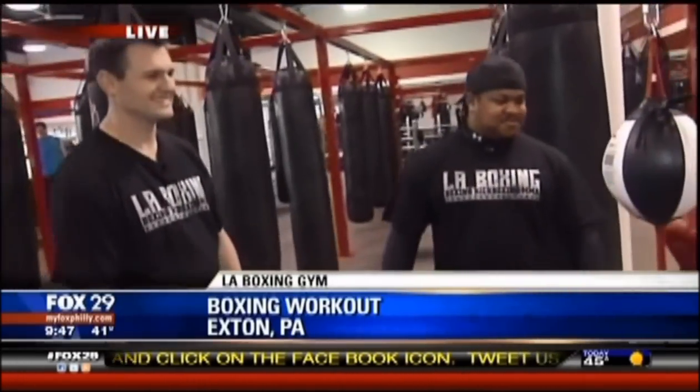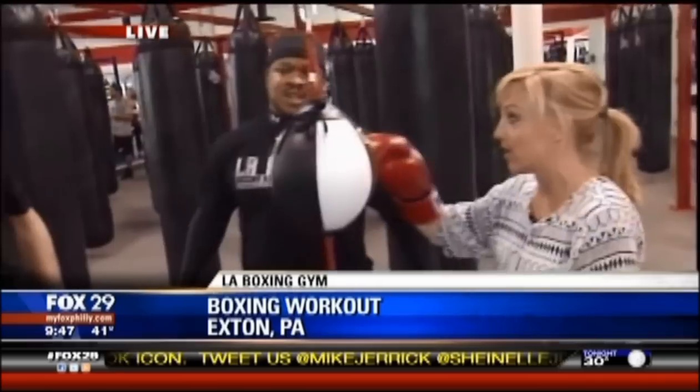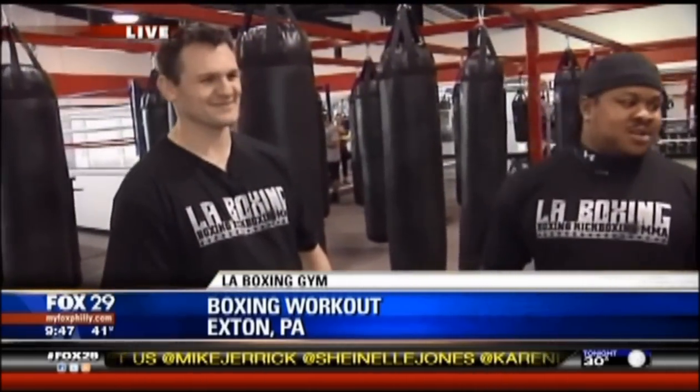So first of all, we're here at LA Boxing Gym in Exton. My boyfriends Tiger and Heath — good morning once again to both of you guys. Good morning.